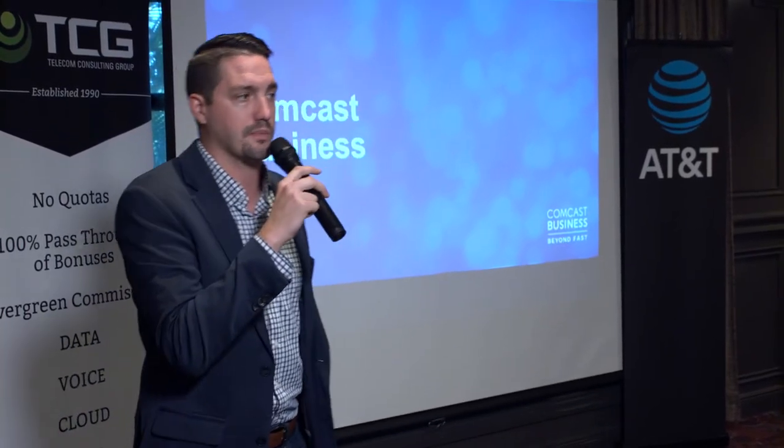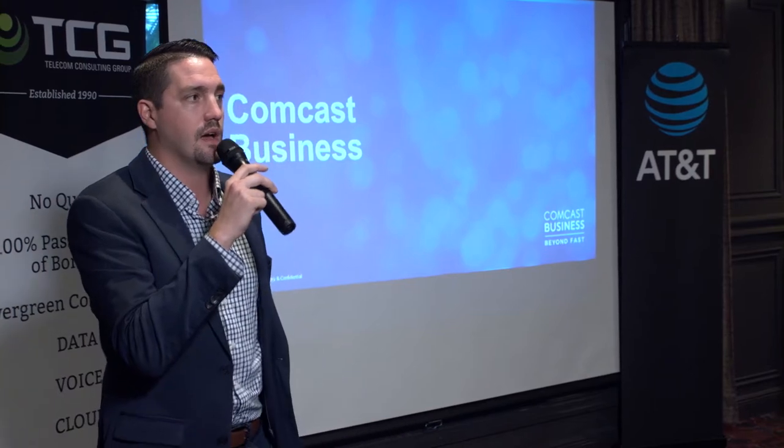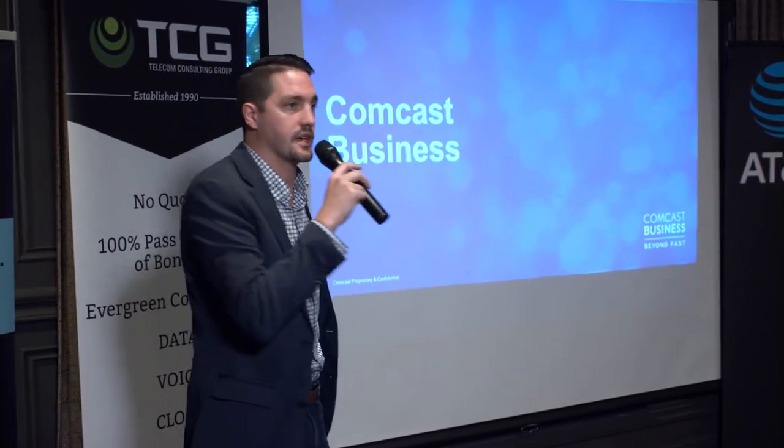We're going to introduce Comcast — they're going to be highlighting their new ActiveCore product, which is their SD-WAN platform. I'd love to bring Lee Burke up to the stage here.